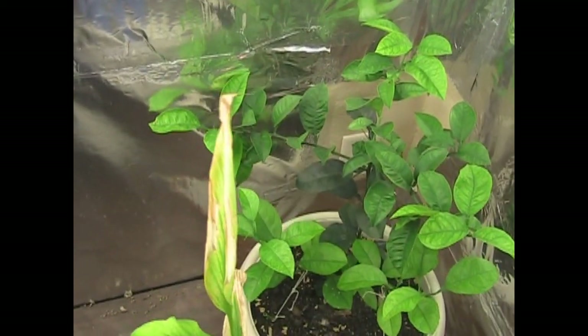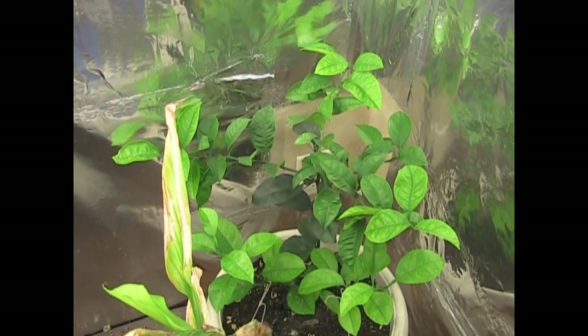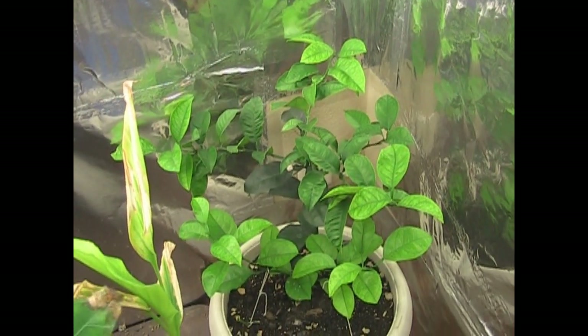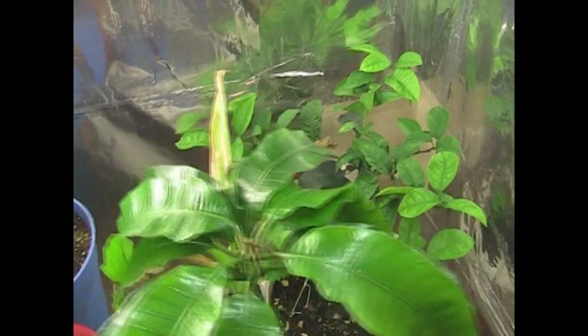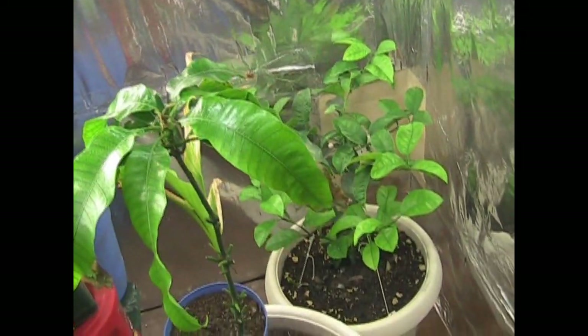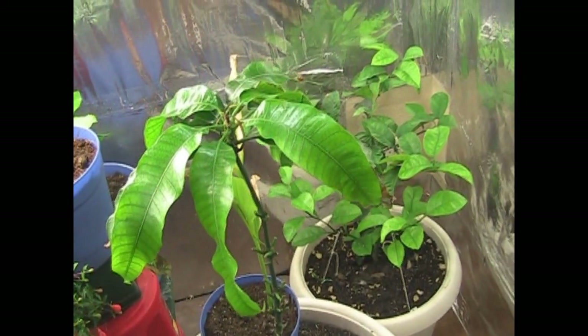I have an orange tree back here in the corner. I don't really show it that often, but it's doing good. It's not growing like the lemon tree, but I don't care. I'm pulling the branches down to kind of get it to bush out — I want an orange bush, not an orange tree. It came from an orange I got from the grocery store, so I have no idea what it's called. Let's just call it Mr. Generic Orange.